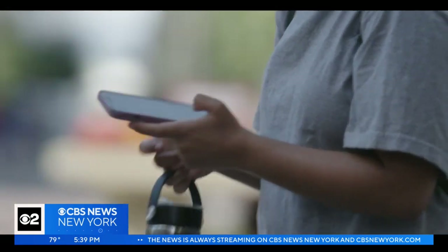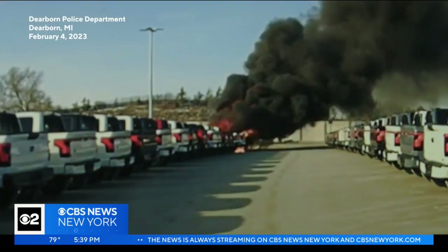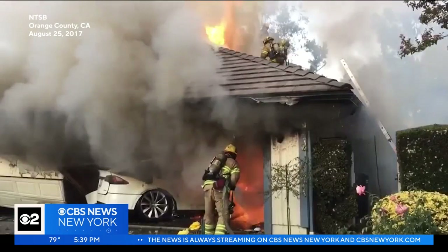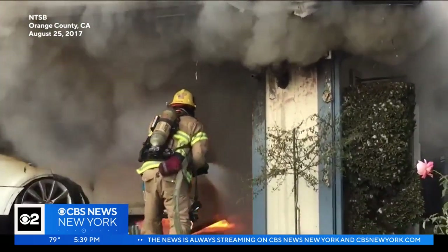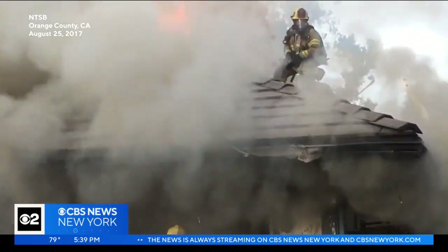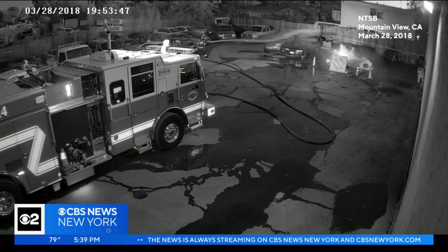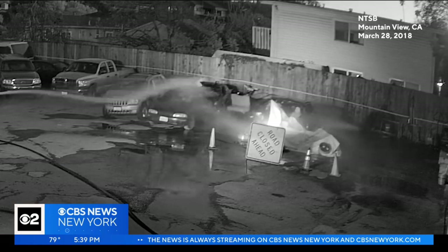Lithium-ion batteries power everything from cell phones to electric bikes and vehicles. When they combust, these batteries can create unpredictable and potentially catastrophic fires. When a car crashed into one garage, the fire reignited several times even after firefighters thought they put it out. In another case, a car fire reignited at a tow yard seven hours after it started, and again five days later — a phenomenon known as thermal runaway.